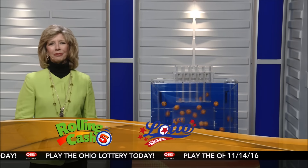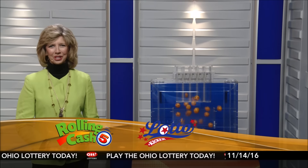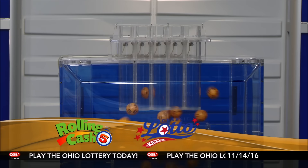Welcome to OhioLottery.com for tonight's Rolling Cash 5 and Classic Lotto drawings for this Monday, November 14th. I'm Sharon Bicknell, and here are tonight's winning Rolling Cash 5 numbers.